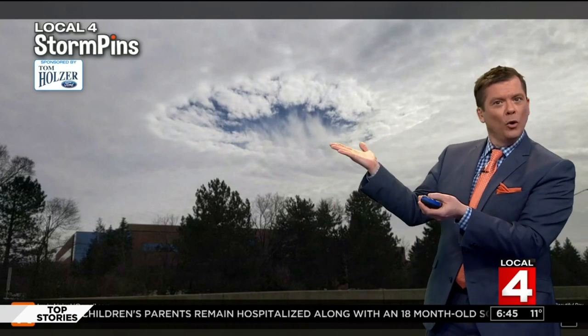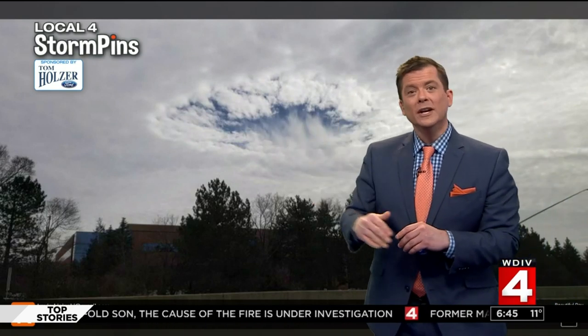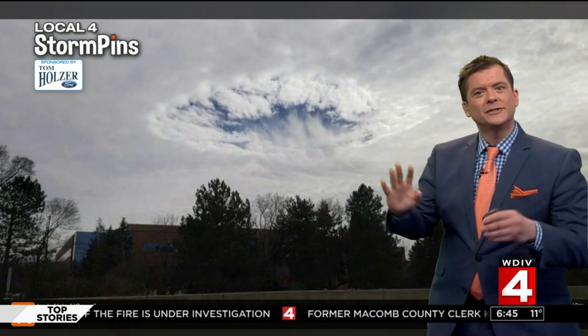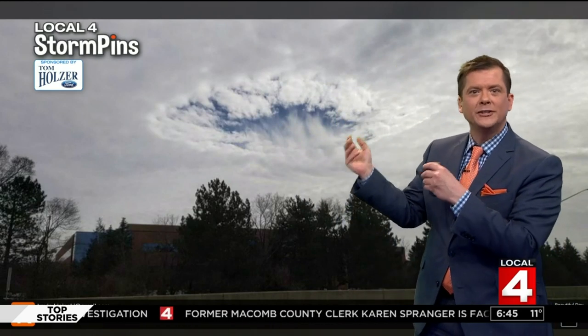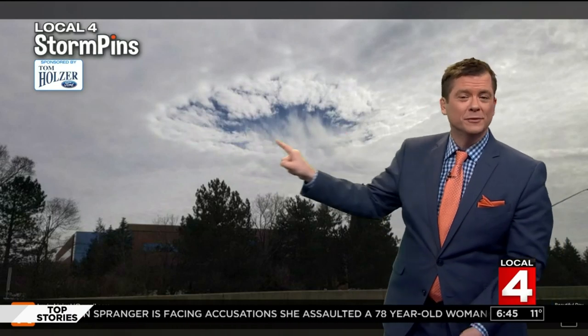This is a hole punch cloud. High cumulus clouds that a lot of times an airplane will go through, and it sort of creates a difference in ice crystals and water content at that temperature, and creates these awesome punches in those clouds. Pretty cool stuff.